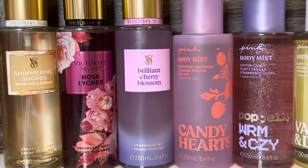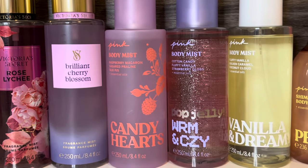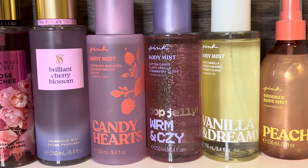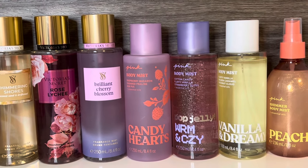Hello, and welcome to my channel, where I share my love of fragrance, body care, and beauty. In this video, I'll be sharing a preview of spring fragrance collections from Victoria's Secret and Pink. Thank you so much for stopping by, and let's get started!